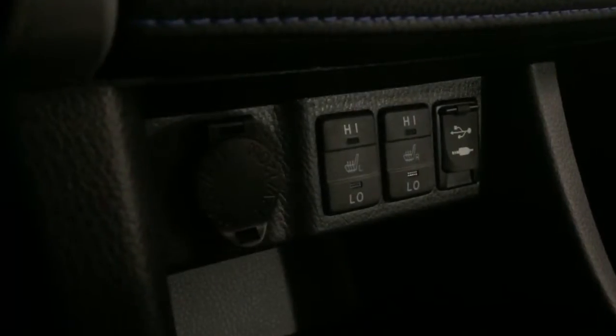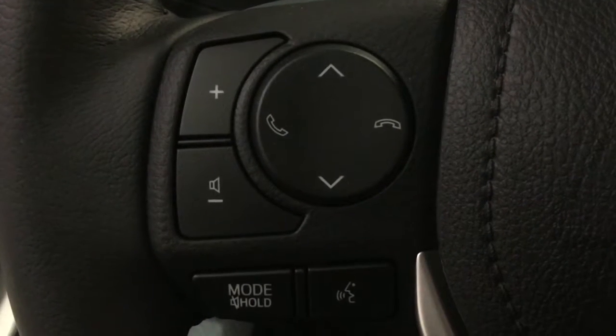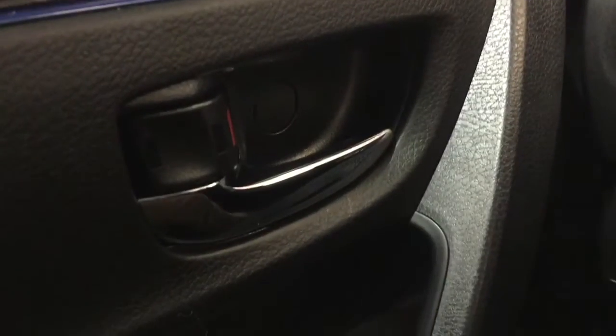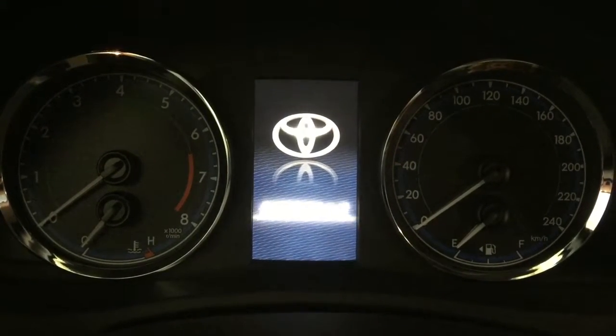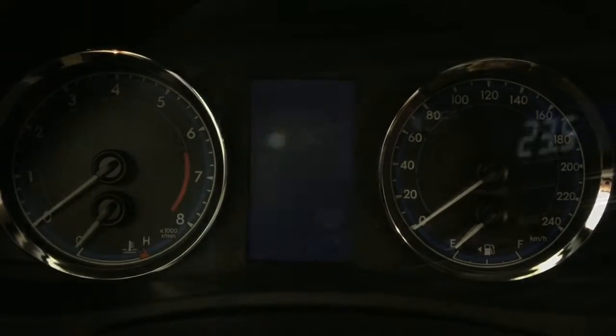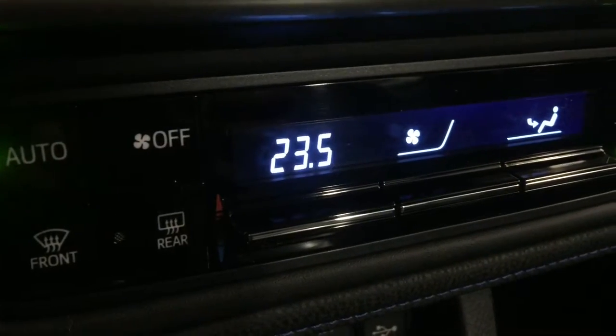Available features include Toyota Safety Sense P, unique bolstered sport seats with sport fabric, piano black instrument panel with trim accents, auto climate control, heated front seats, sport speedometer, leather-wrapped 3-spoke steering wheel with audio control, power-adjustable heated mirrors with integrated signal lamps, sport front and rear fascia, chrome exhaust tip, LED headlamps, unique bumper LED daytime running lights, rear LED tail lamps, windshield wiper de-icer, auto AC, and seating for 5.